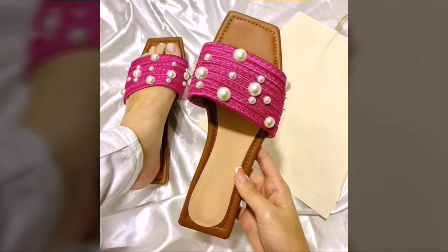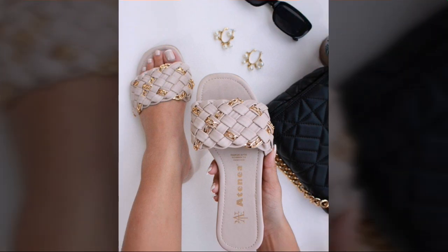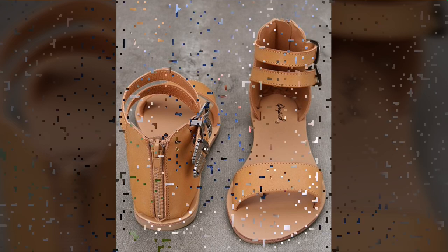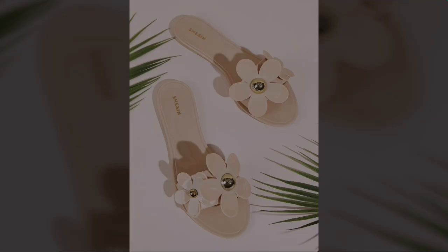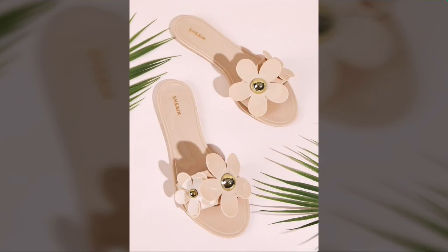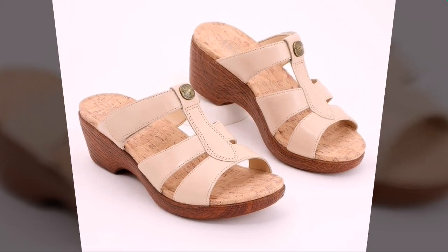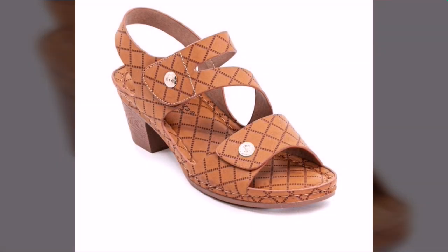I'm back again with the most stylish, most demanding collection of beautiful and trendy women's stylish shoes designs, comfortable shoes designs. Every type of shoes you can see in this video — beautiful heel designs, party wear shoes designs, casual wear shoes designs, slip-on shoes designs, soft and comfort shoes designs.